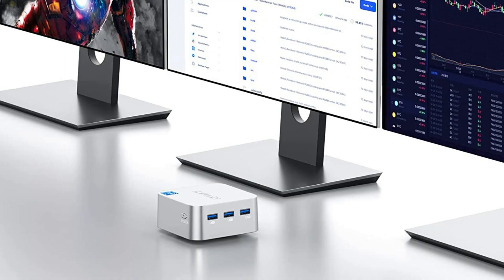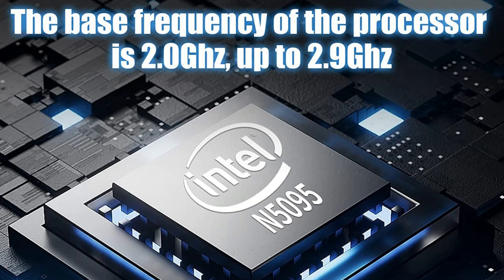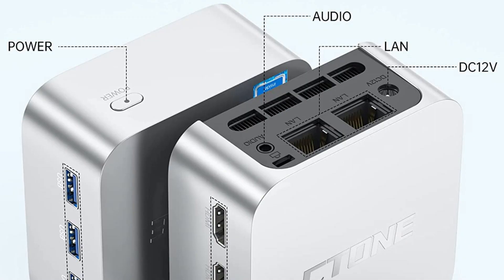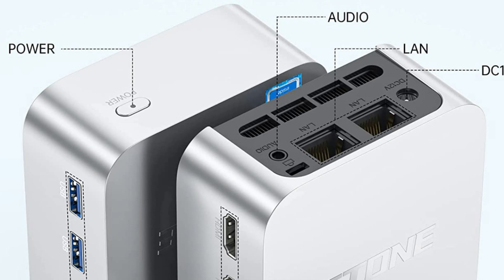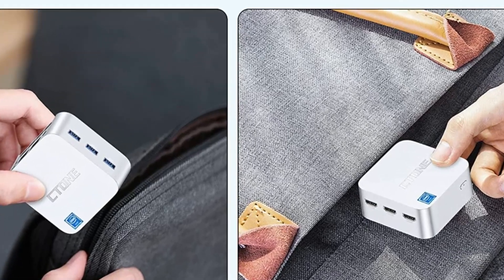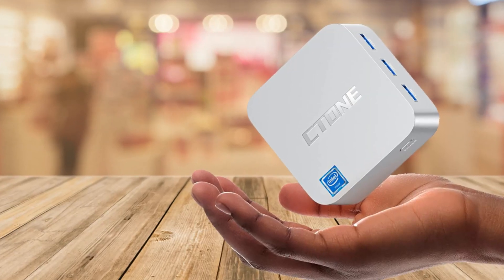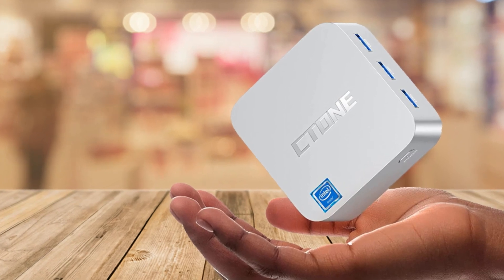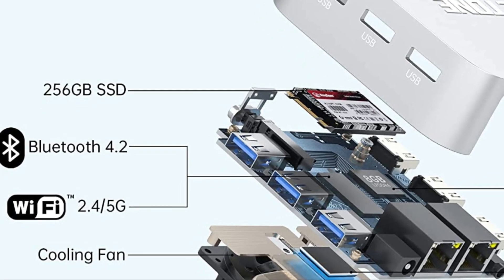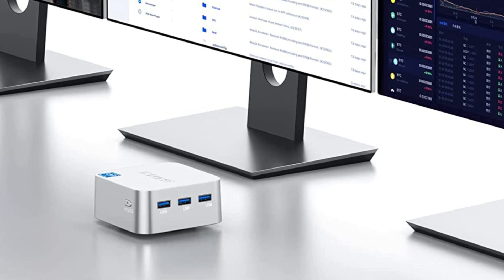Today we're going to talk about the C-Tone Mini Micro PC with an Intel 11th Gen N5095 processor. You might be wondering, why do I need a mini PC? Well, let me tell you, this little guy packs a powerful punch. First off, let's talk about its size. The C-Tone Mini PC is only 3.523 inches, making it a tiny yet mighty machine. But don't be fooled by its size — it's powered by an Intel 11th Gen N5095 chip with a main frequency of up to 2.9 GHz.